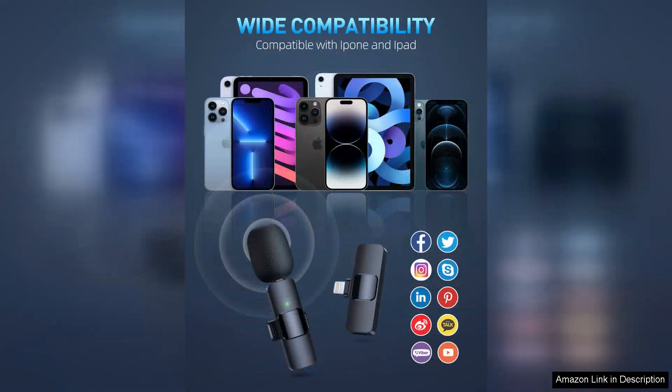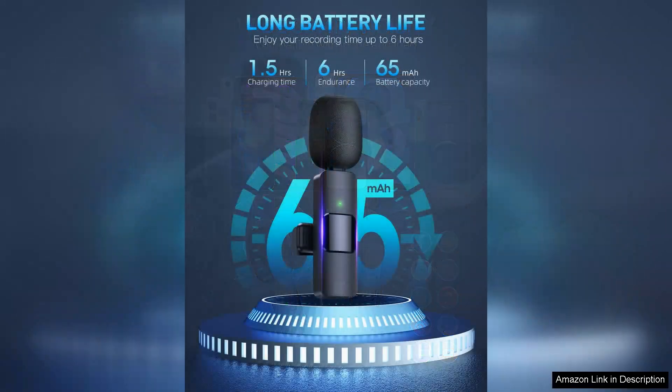The lavalier design allows for discrete placement, making it easy to clip the microphone onto clothing without it being obtrusive. One of the standout features is the battery life — each microphone can last for several hours on a single charge, which is more than enough for most recording sessions.